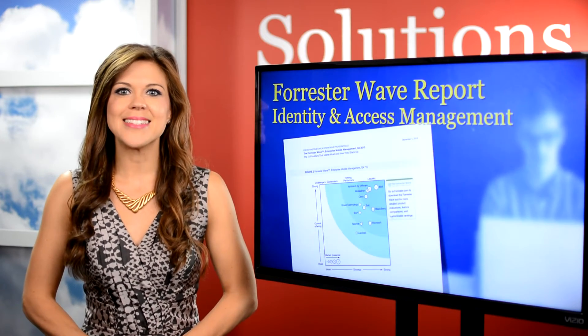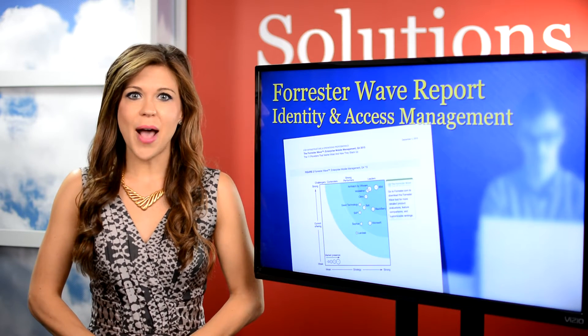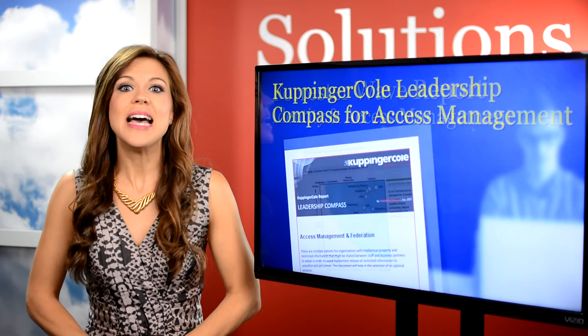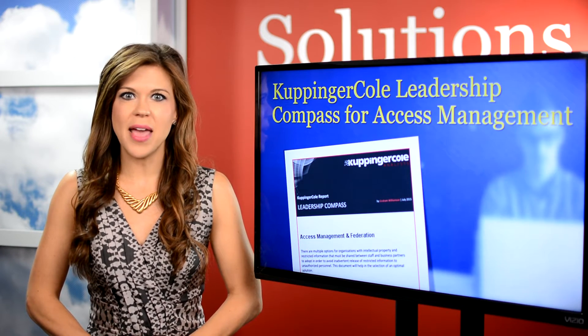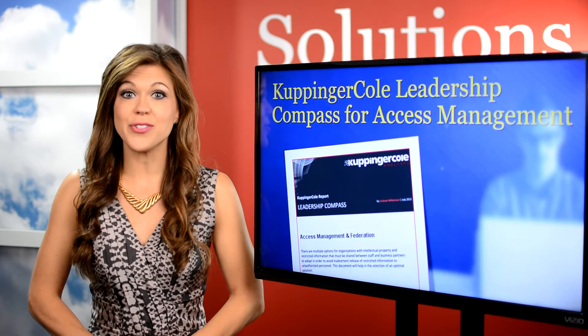Forrester's Wave reports are up next. The ever-evolving reports come out every quarter and offer a wide variety of information plus charts and graphics to assist the user. And with KuppingerCole's Leadership Compass for Access Management and Federation, you'll get an in-depth analysis of 17 major access management and federation vendors, plus insight into major market trends.